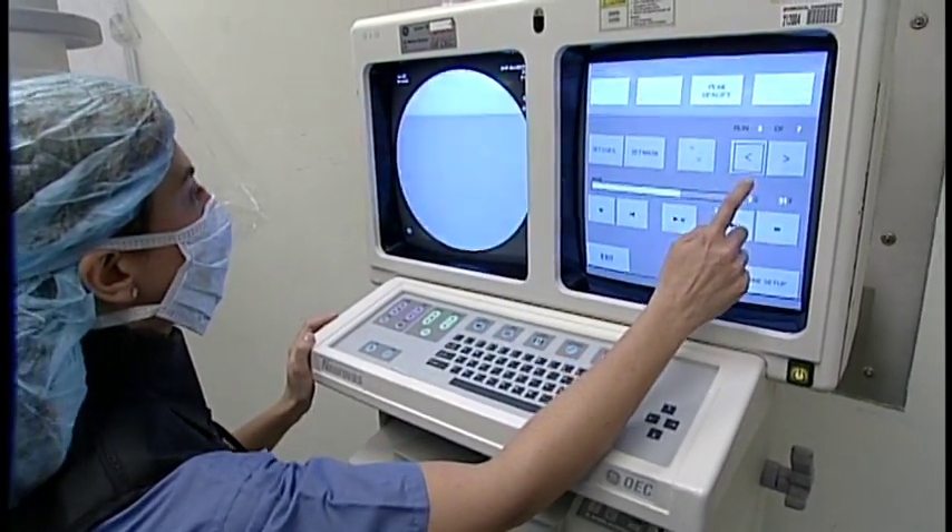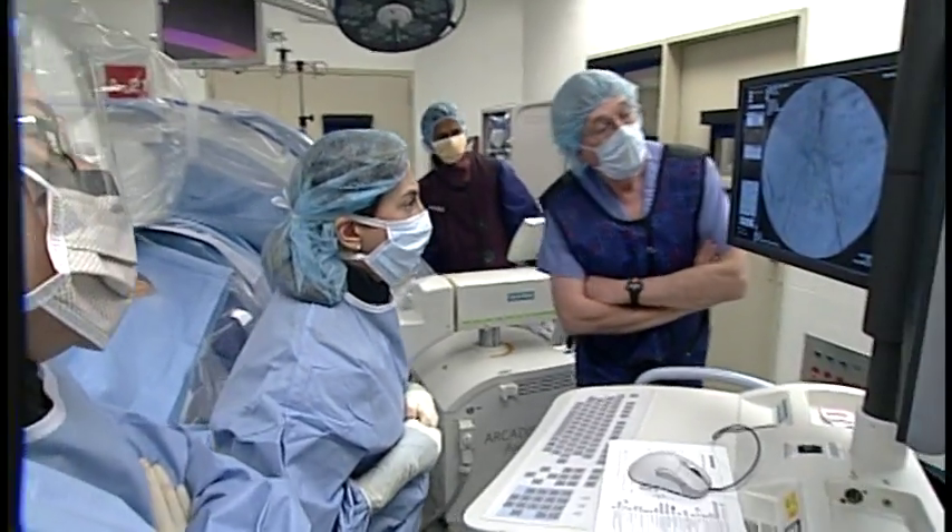What it allows us to do is to create a plan for you on-site so we can communicate right then and there with you, with your family, with your referring doctor. We can come up with a plan and we can implement it expeditiously.